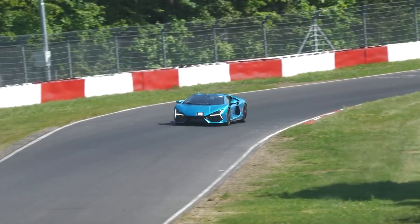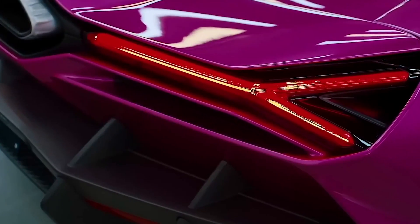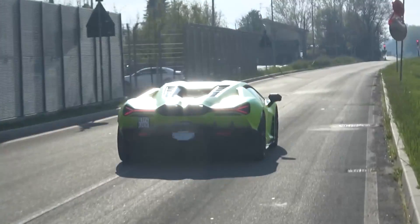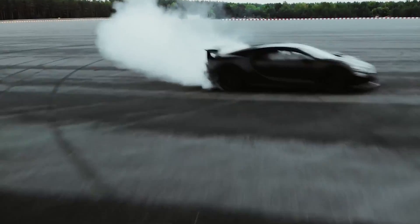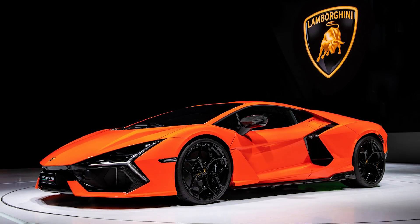When it comes to velocity, the Revuelto boasts an incredible 0–124 mph time of under 7 seconds, which is impressive in a world where a 0–60 mph time of 2.5 seconds is not unheard of for modern supercars. For comparison, the Bugatti Chiron needs 6.5 seconds to accomplish the same 0–124 mph feat. The Revuelto is not one to mess with.